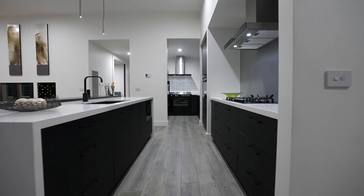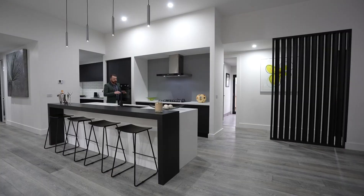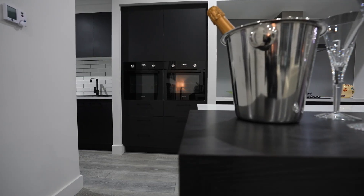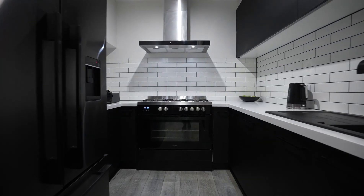The heart of the home is certainly this state-of-the-art kitchen, complete with loads of soft-close cabinetry, stone bench tops, a gas cooktop, twin ovens, and another freestanding 900mm stove in the butler's pantry.